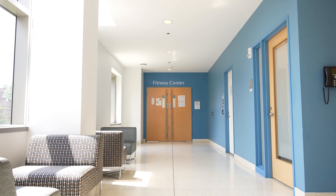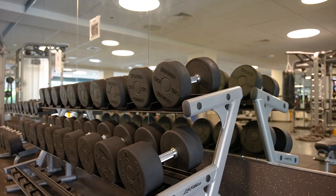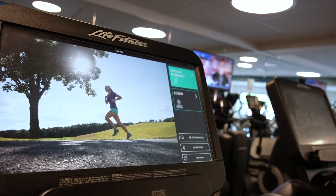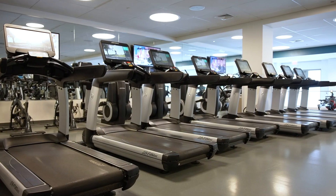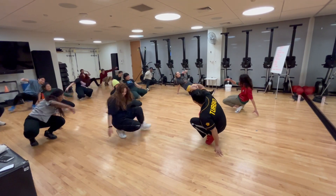Before we leave the Albert Sherman Center, I wanted to tell you about the Fitness Center, also here on the third floor. It's open 24-7 through badge access and free to matriculated students. In addition to the treadmills and free weights, there's also a space for group fitness classes and weekly meetings of the Happy Feet Dance Club.